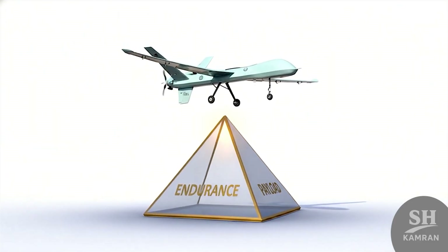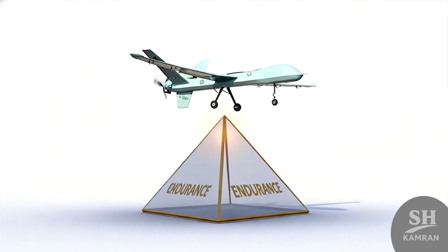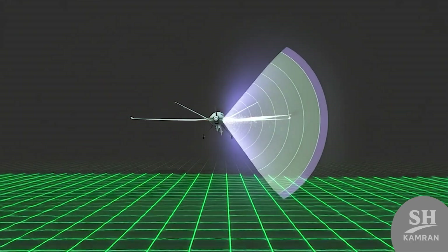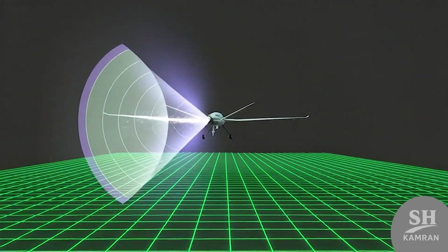Through detailed analysis, Kaman-22 stands as a significant milestone — an integration of endurance, precision, and payload in uncrewed form. Its regional impact will grow with future operational testing. This documentary concludes where Iran's aerial ambitions now begin.